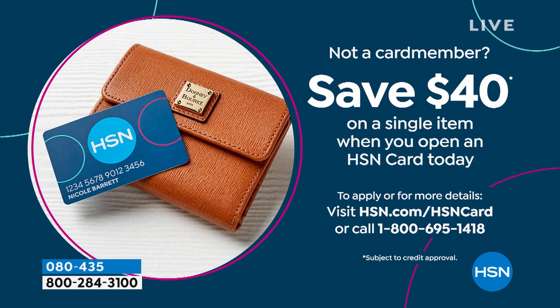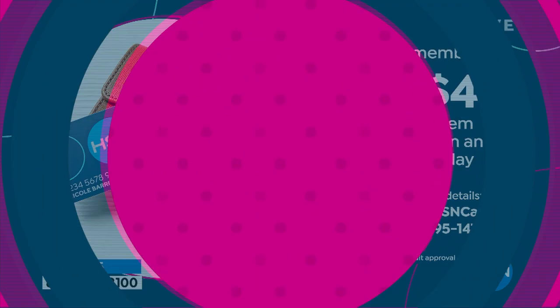If you have not yet grabbed the HSN card — normally we give you ten dollars, but today we're giving you forty dollars. You can find out more at hsn.com or by calling the number on your screen. Put it toward anything you're seeing on air today — it's a wonderful time to find out what DG2 is all about.